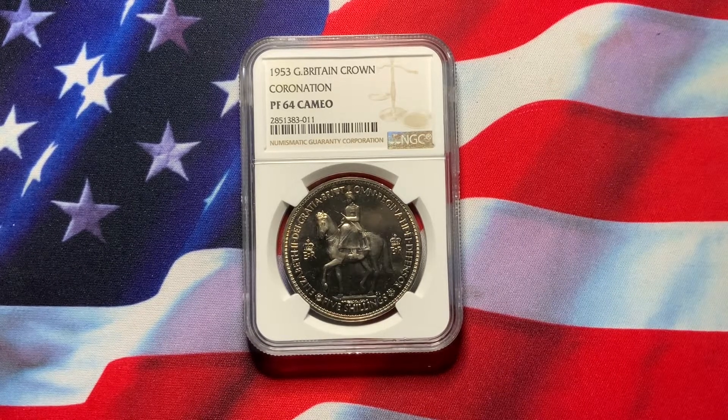Welcome everybody to Rare World Coins. Hopefully the information I've provided on my previous videos is helpful in targeting your collection — how you want to collect, what you want to collect — to get the best not just as a collector but also in value, and something that you can see grow through the years.